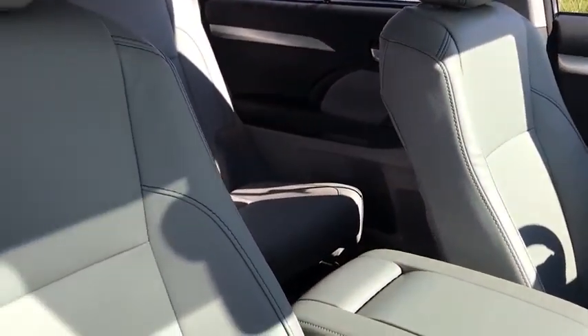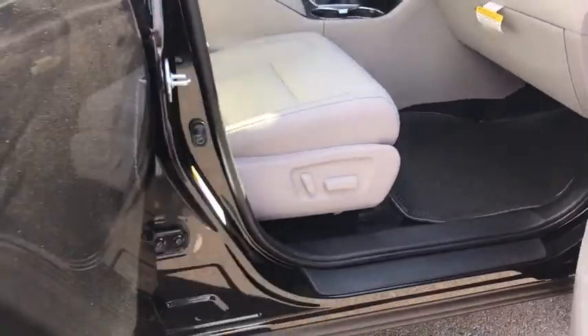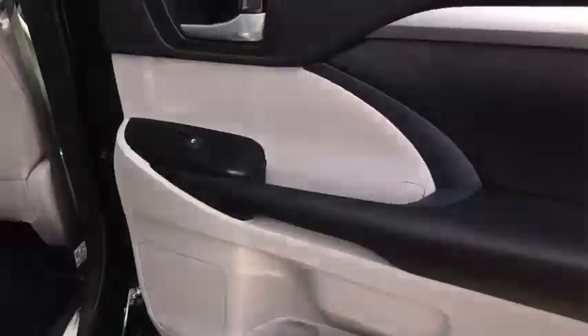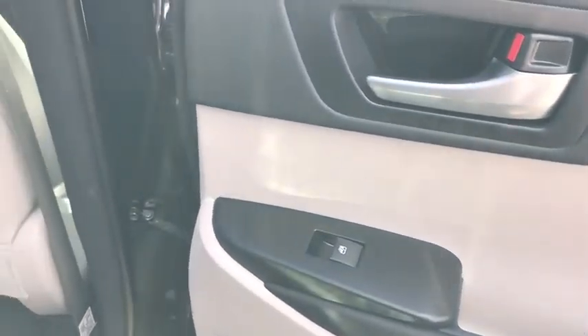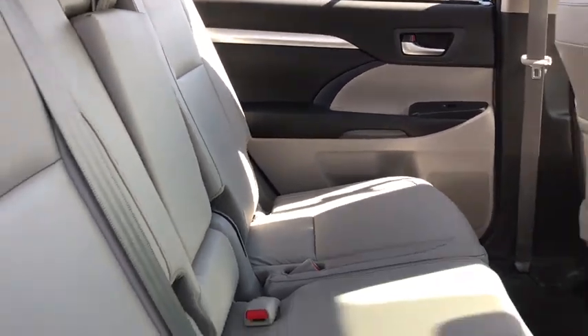Here are some of this vehicle's great options: stability control, traction control, backup camera, steering wheel audio controls, keyless entry, power passenger seat, navigation system, lane departure warning, anti-lock braking system, power liftgate, leather-wrapped steering wheel, Bluetooth.